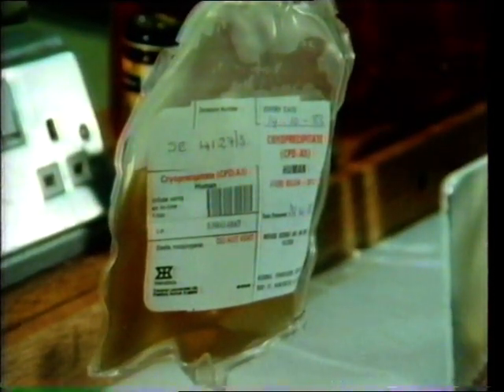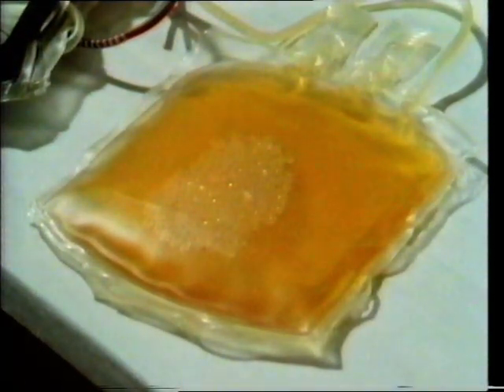For example, this clear yellow liquid, the blood plasma, is very valuable for people who've suffered serious burns or scalds.